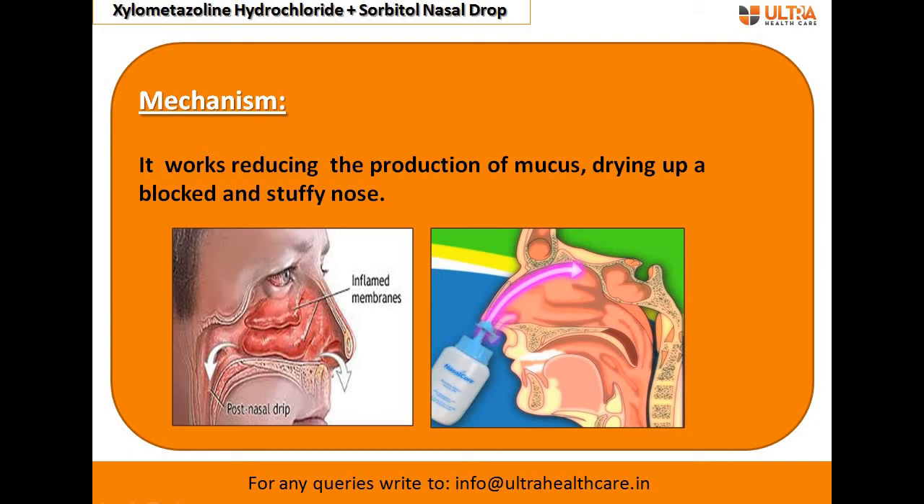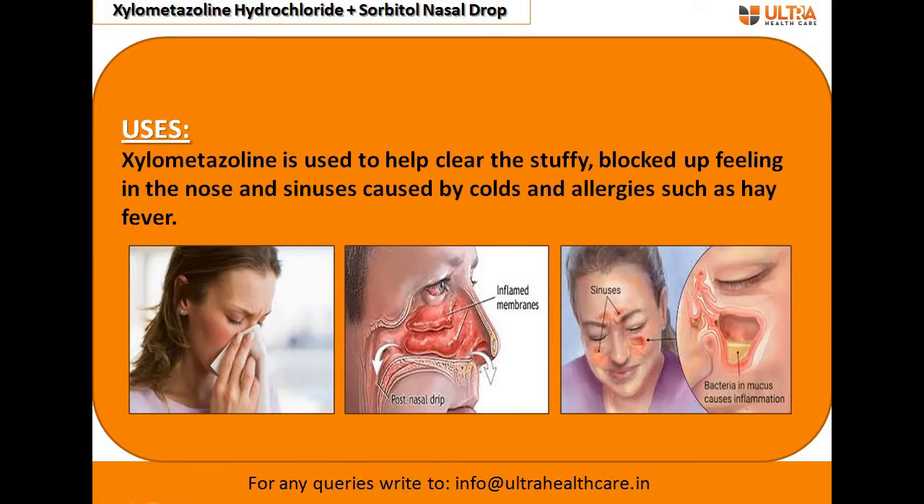This inflammation leads to difficulty in breathing. Xylometazoline hydrochloride nasal drop works by reducing the production of mucus and by drying up a blocked and stuffy nose. That's how it works.